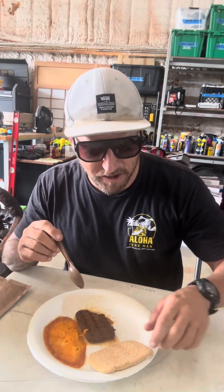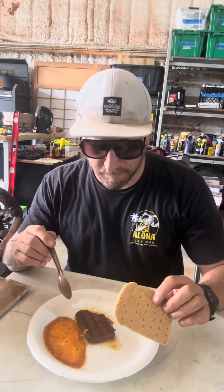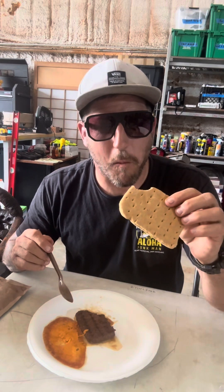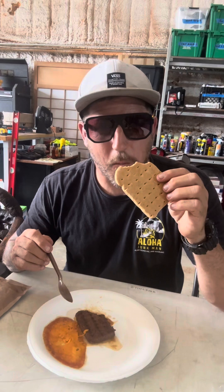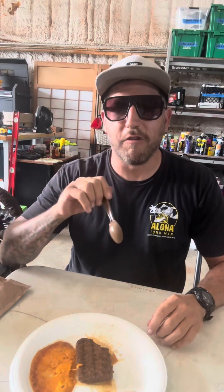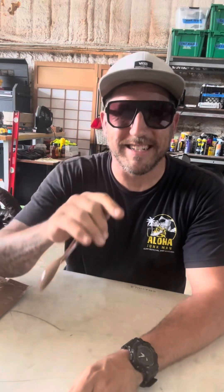Hamburger, or whatever this is, with jalapeno flavor. Bread. It's okay. I'm going to move on. I give it a 6 out of 10.